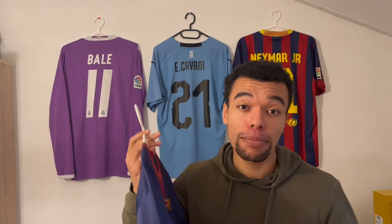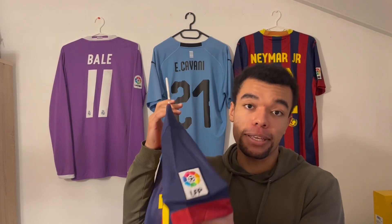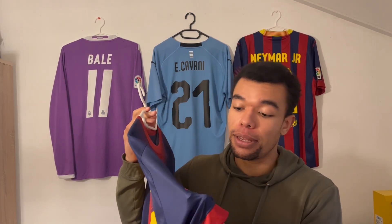Some other important information: shirts with patches are usually more expensive than shirts without patches. This is not always the case, because sometimes shirts are sold with the patch already applied, which is the case for this FC Barcelona shirt with an embroidered patch. I hope you enjoyed this video — it's been quite informative. If you want to see more of these kinds of videos, let me know in the comment section below, and I'll see you soon.